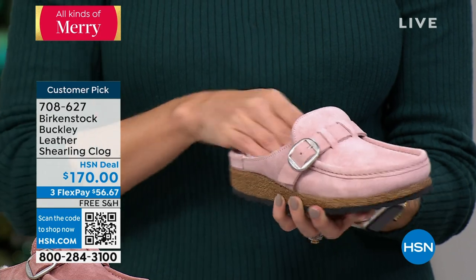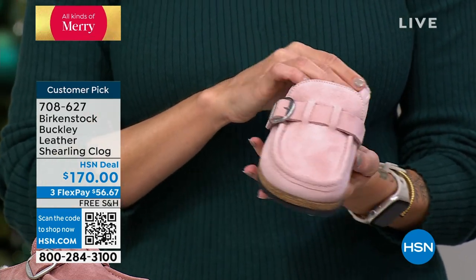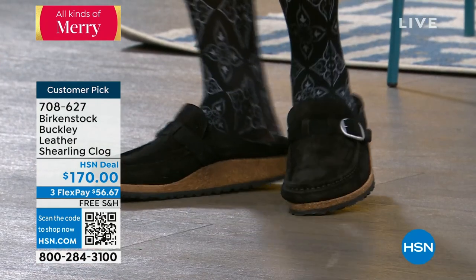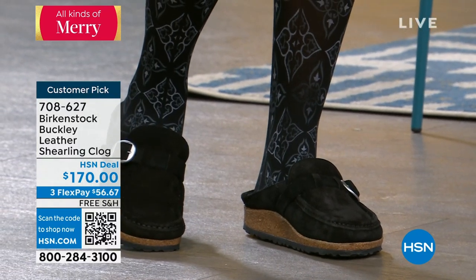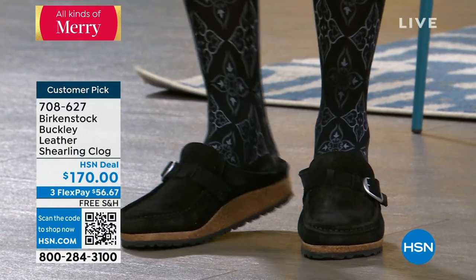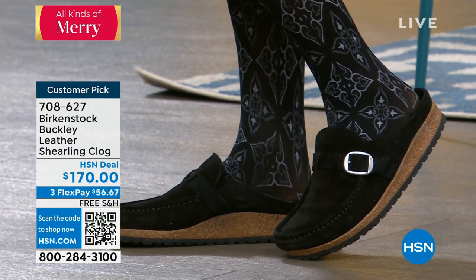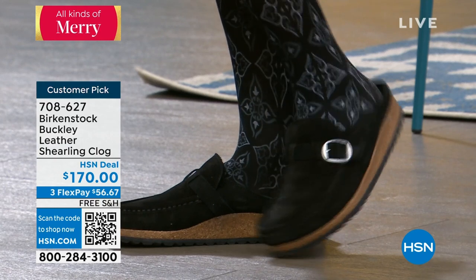We're going to give you new styles and gorgeous uppers. How stunning is the Buckley — you have that loafer, moccasin styling. To me, it looks like such a great upscale business look. A lot of people wonder, can you dress up Birkenstocks? Absolutely. They're the perfect outfit completer, and the Buckley is such a great example of it.